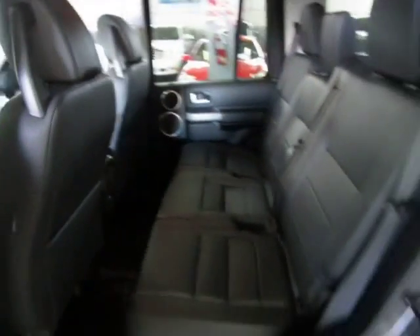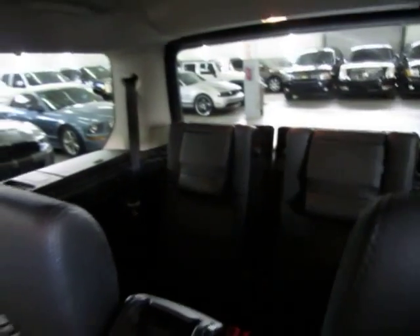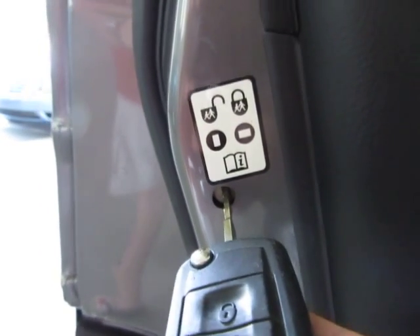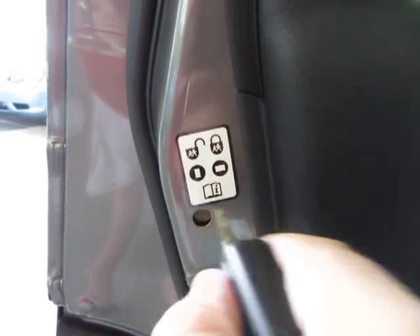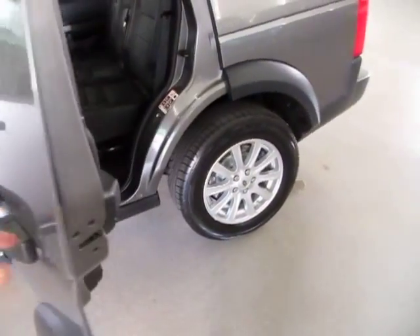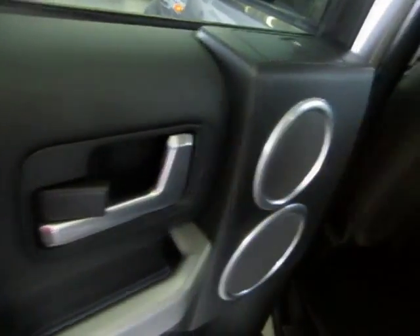This is a 7-passenger vehicle: 2 in the front, 3 in the middle — all with over-the-shoulder belts including the middle passenger — and 2 more in the back. Let me explain the child lock protection: when the slot is vertical, it's unlocked. Twist it to the left to go horizontal and it locks, disabling the inside door handle — great if you have little ones and don't want them opening the door from inside. To re-engage, put a key or screwdriver in the slot and give it a half twist to the right, and you're back in unlock mode.